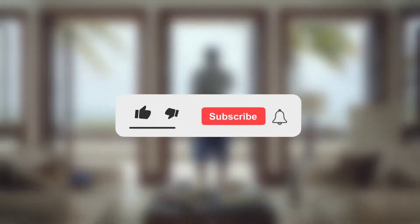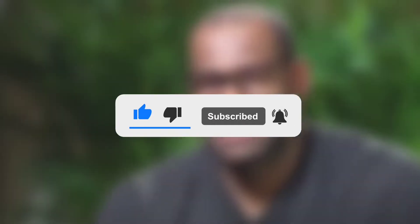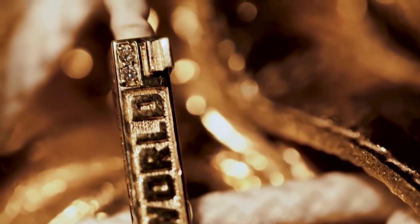Before we start with the video, make sure you like and subscribe to the channel. Turn on the bell for the latest notifications and updates so that you never miss another video. With that said, let's jump straight into today's video.